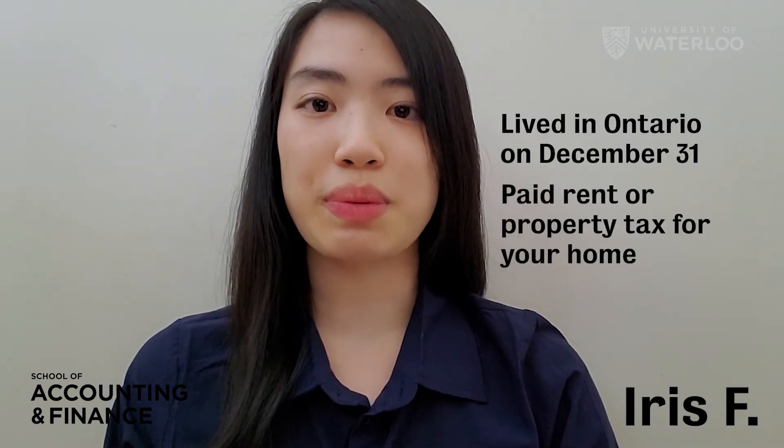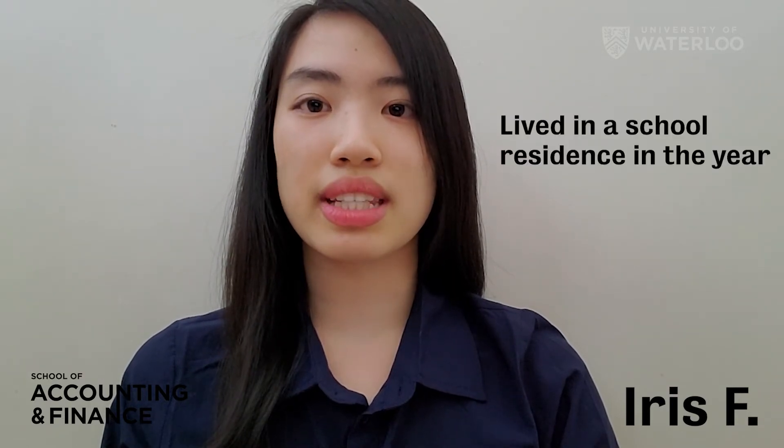The Ontario Energy and Property Tax Credit helps individuals with property taxes and sales tax on energy costs. If you lived in Ontario on December 31st and paid rent or property tax for your home, you may be eligible for the credit. You may also be eligible if you lived in a school residence in the year.